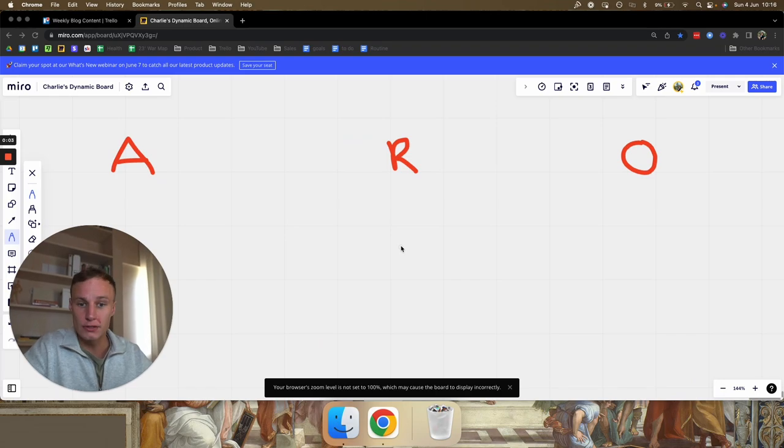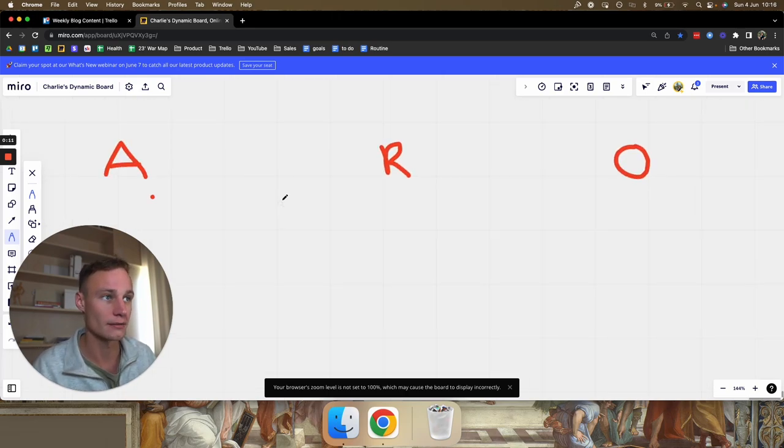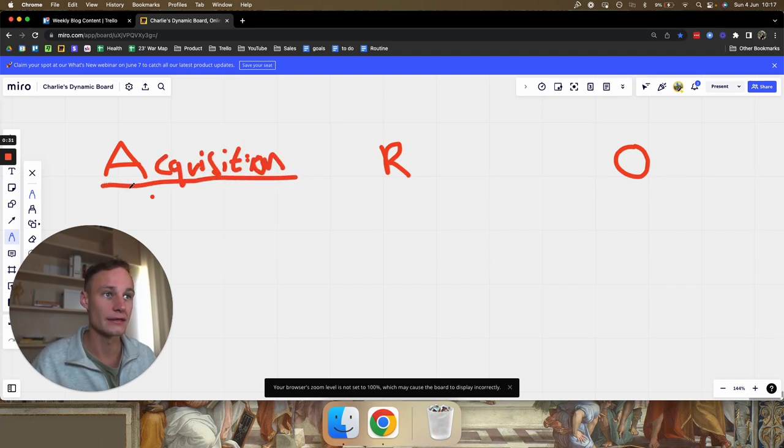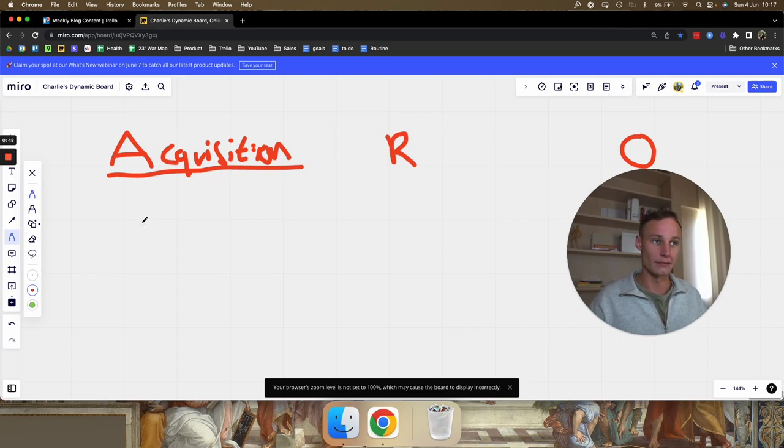The skills required to do this fall into three different categories: A, R, and O. As we go through this video it will transpire what those letters mean, but we'll start with A. The first group of skills is acquisition. Acquisition is basically your ability to persuade people in your niche to part with their money and their time. I want to break down specifically what skills you need so you can understand at which stage what you need to work on.